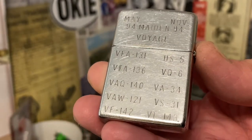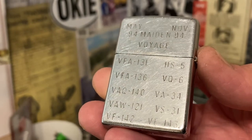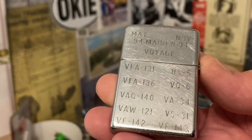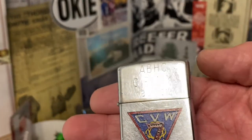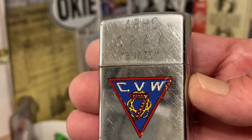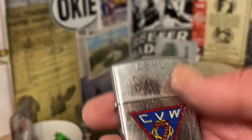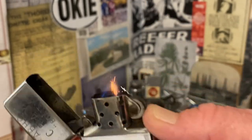Many engravings on the back: May '94 to November '94, Maiden Voyage, and then there are several series of letters and numbers listed. The engraving on the lid of the front says ABHC Cray Boats.